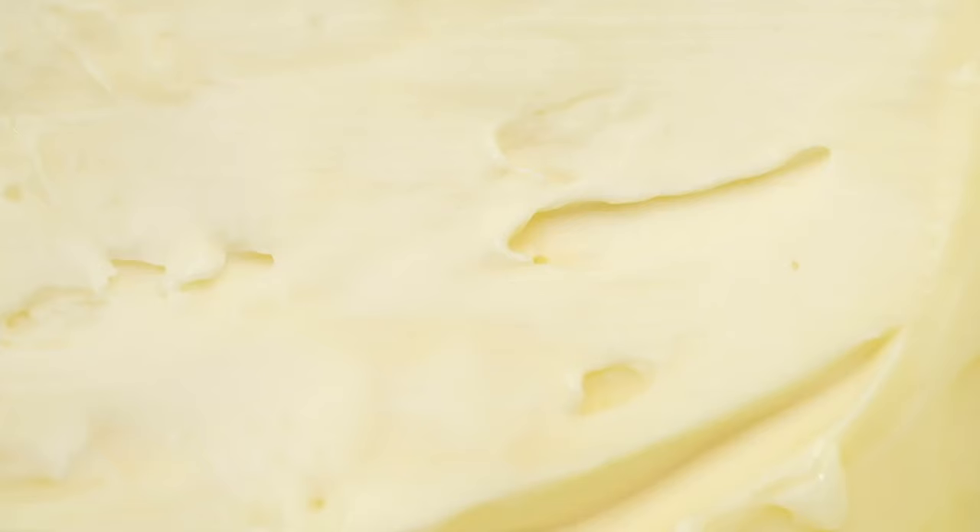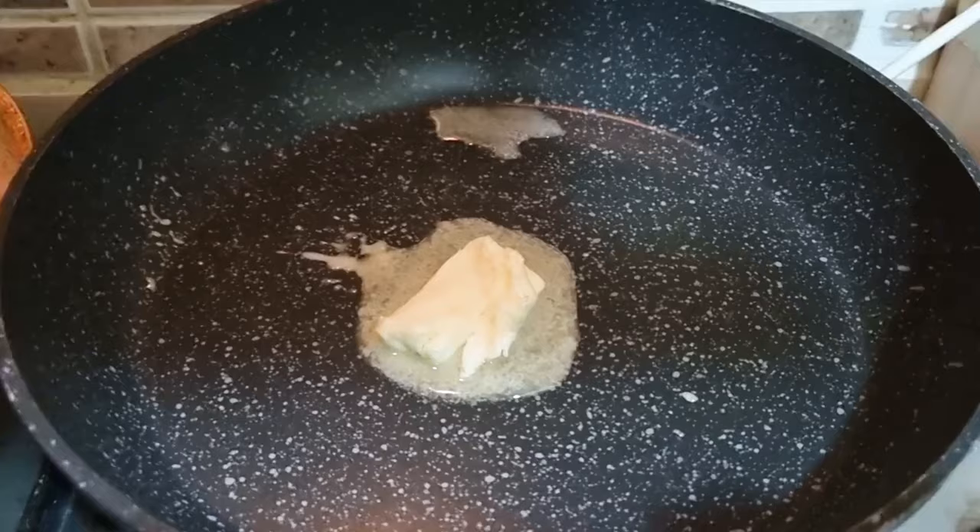Number 19: How to test butter for purity. Rub a little butter on a piece of paper and set the paper on fire. If it is pure butter, the odor will be pleasant. If it is margarine, it will have an unpleasant tallow smell.